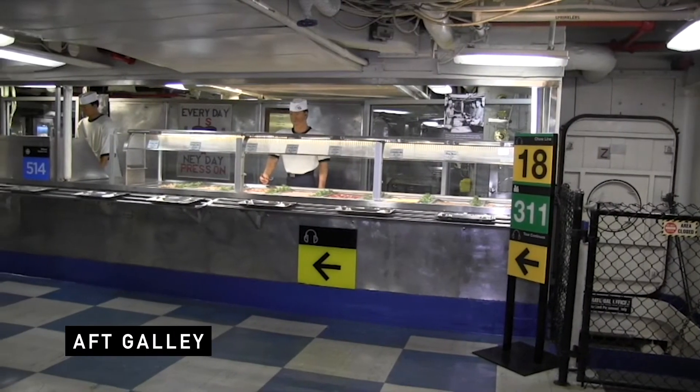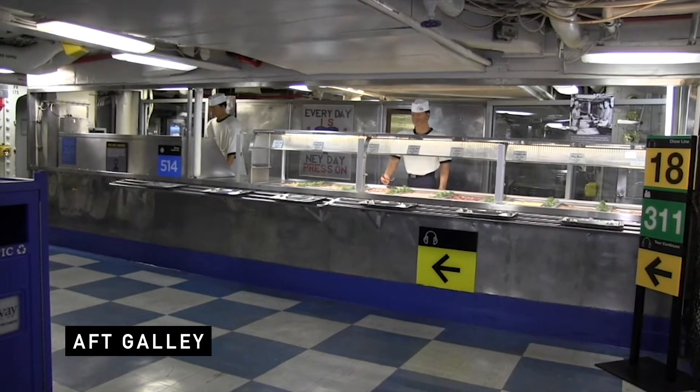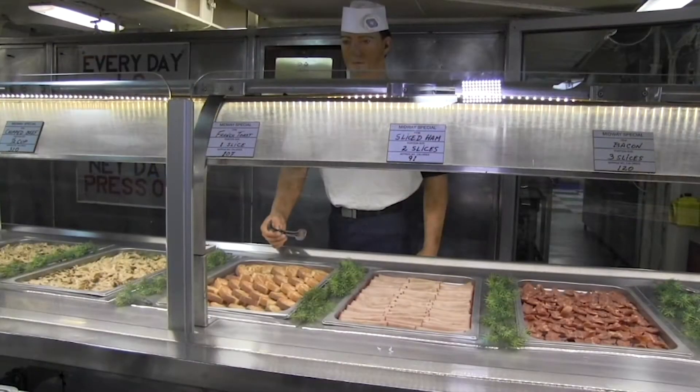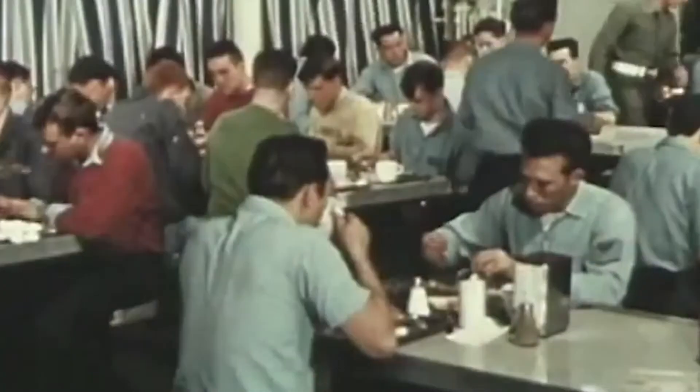The aft galley served regular meals — breakfast, lunch, and dinner. The forward galley was open 23 hours a day and served more of a fast food menu. You can see that the Navy is very concerned about calories and carbohydrates, so that's listed here, but the crew could have all the food they wanted.